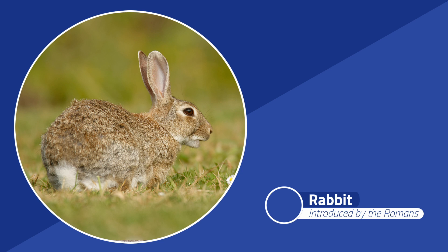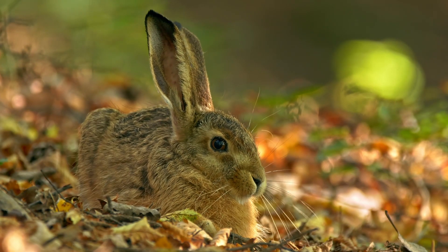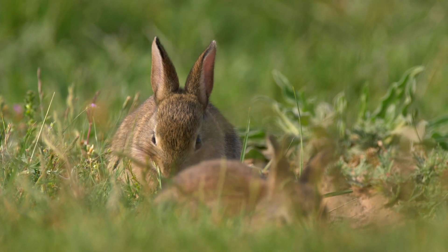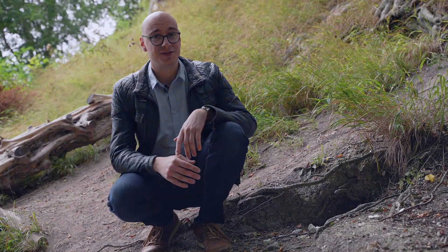Open grasslands are typically the habitat of the humble rabbit. Much like the fallow deer, they were brought here first by the Romans, then disappeared, and were brought back in the medieval period. They were not kept in cages but were kept in earthen burrows, which are referred to as warrens. Inevitably, some of these got away as well and, as you can see, they've been a success ever since.